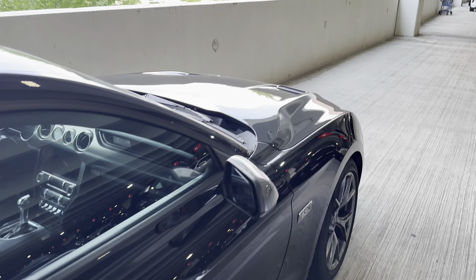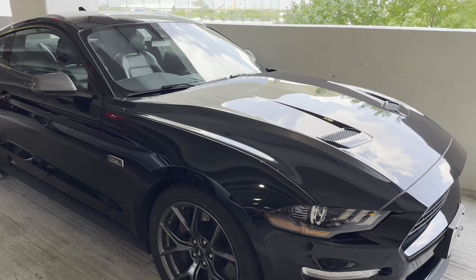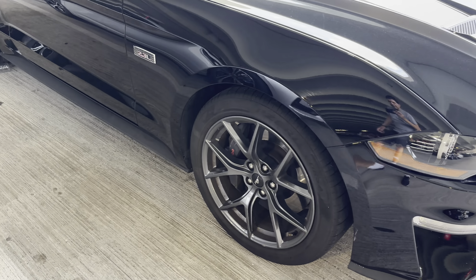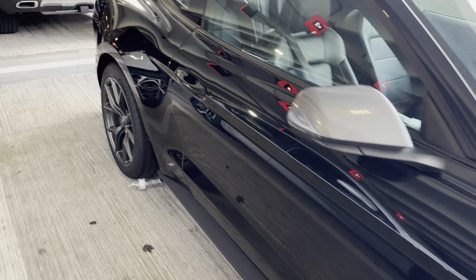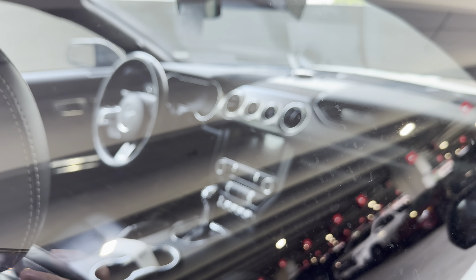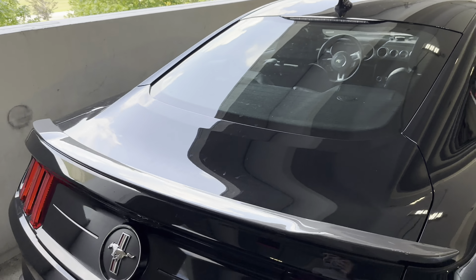This has got some kind of a package on it. Oh, this must be a used car — somebody's got an aftermarket badge on it, but it's got the upgraded wheels on it and another interior with carbon fiber.